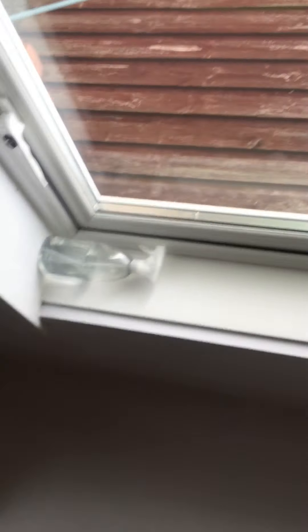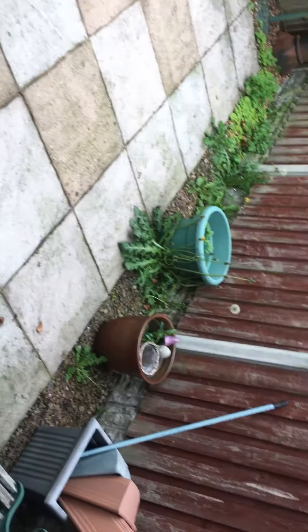There is a car port. The garden at the rear just needs a bit of a clear up and deweeding.